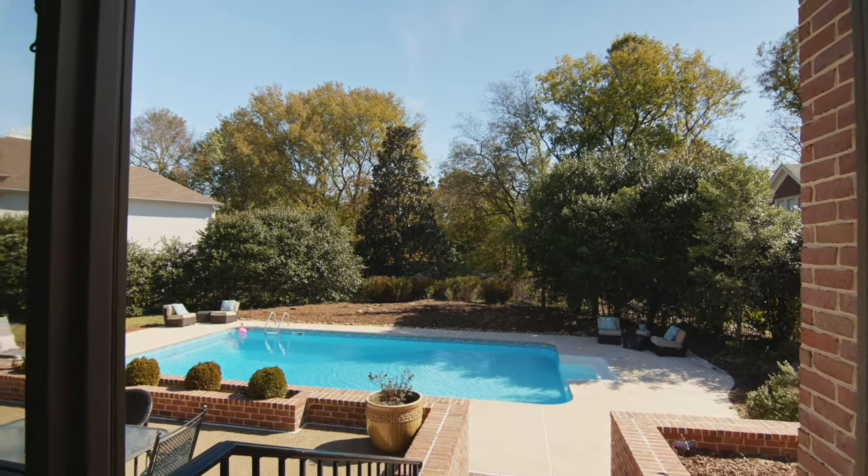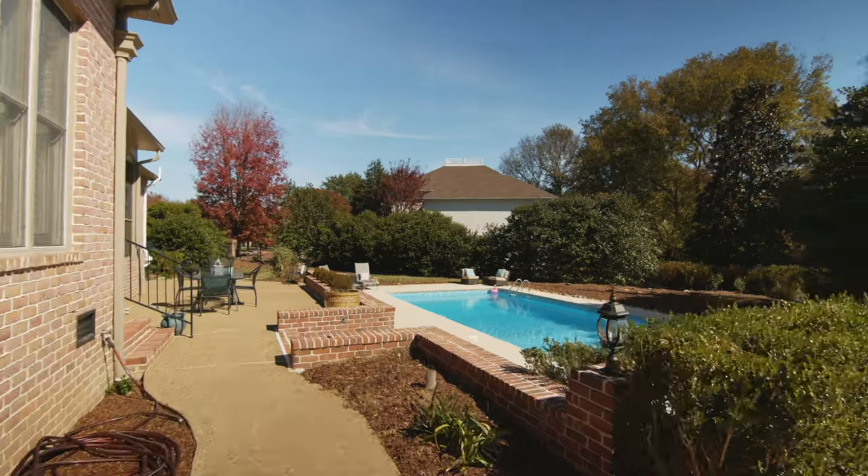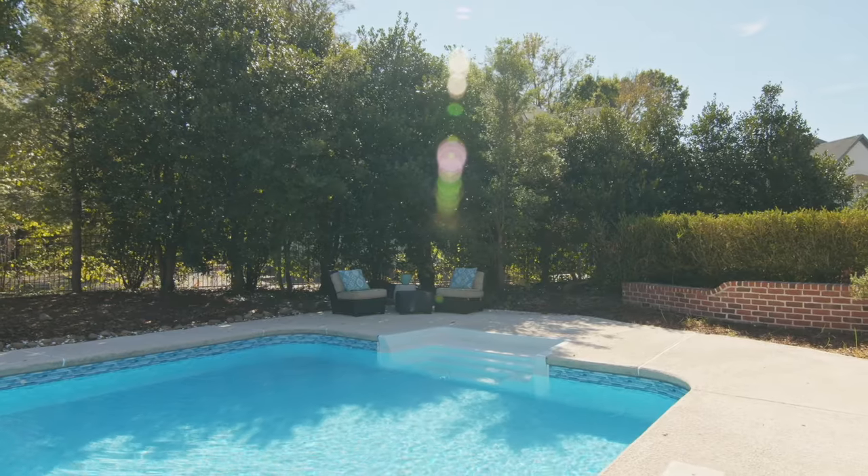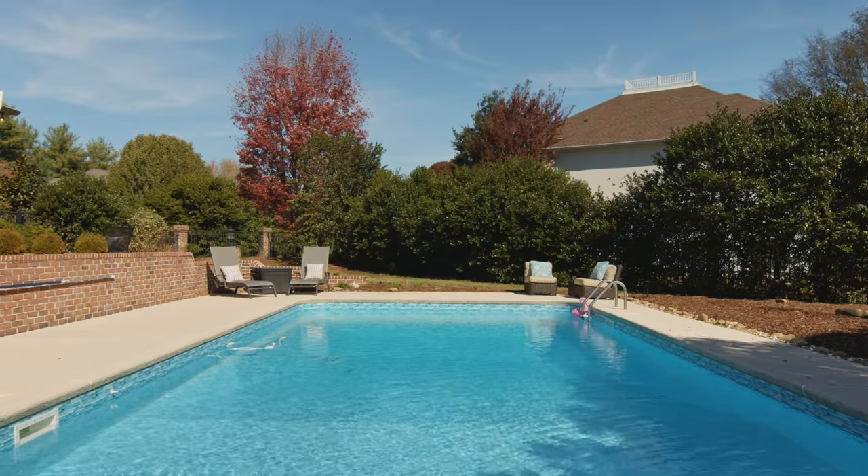The screen porch leads to a well-cared-for saltwater pool. Mature landscaping surrounds the lot, making this your own private oasis.